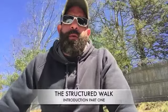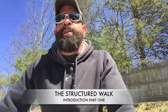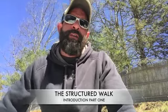Welcome to part one of the structured walk video series. If you've been on the page for a while, you know I recommend these things every single day for just about every type of behavior — it doesn't matter what it is. In my opinion, this is the most important thing any of you can be doing with your dog. It is such a valuable thing.